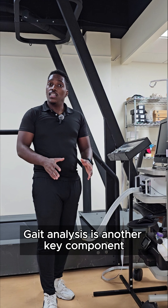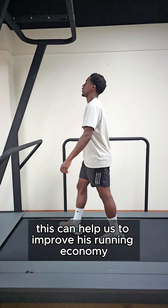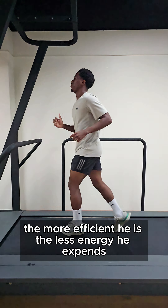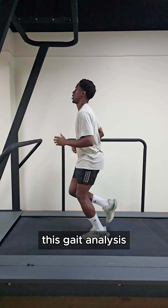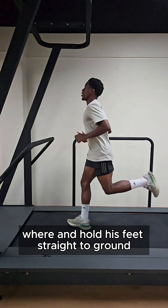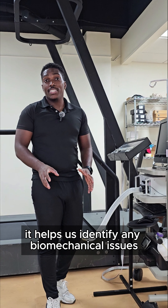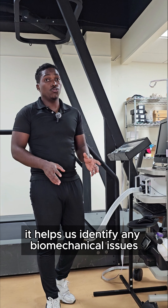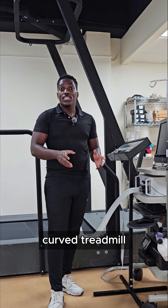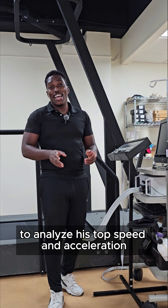Gait analysis is another key component. This can help us to improve his running economy — the more efficient he is, the less energy he expends. This gait analysis allows us to examine his running form, where and how his feet strike the ground. It helps us identify any biomechanical issues that could cause problems later on. We can also use a curved treadmill to analyze his top speed and acceleration.